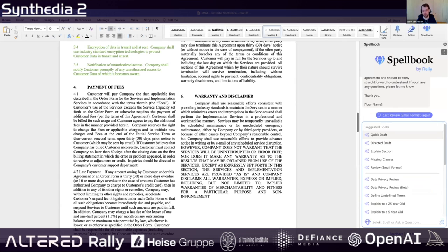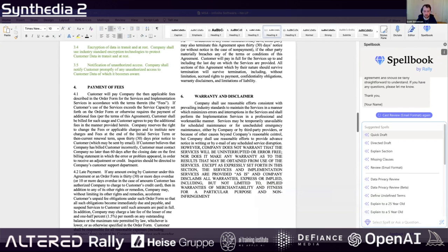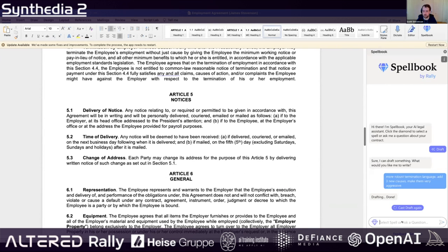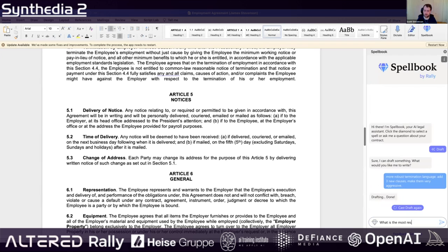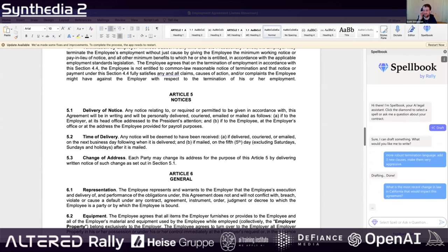You can also ask free-form questions. I'm going to pull up another agreement here — an employment agreement. I'll ask something like, what is the most recent change in the law in California that would impact this agreement? I'll see how it does — this is all live.